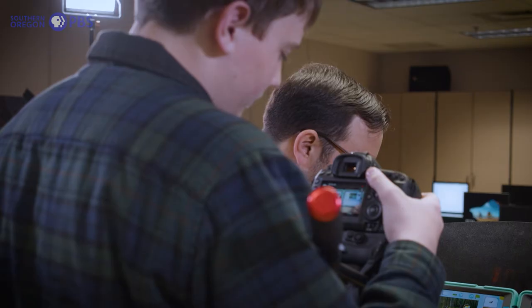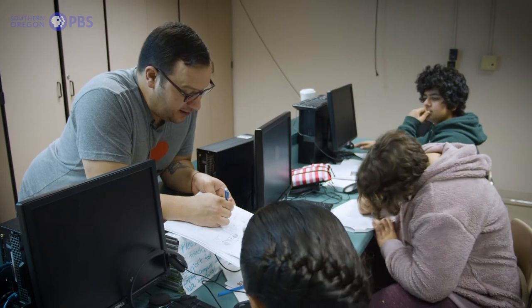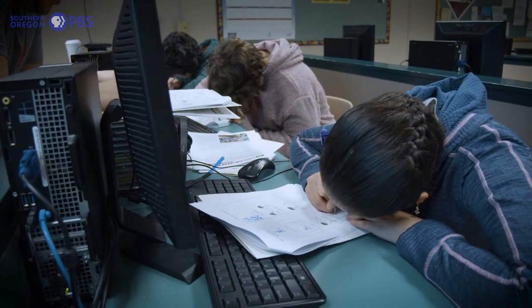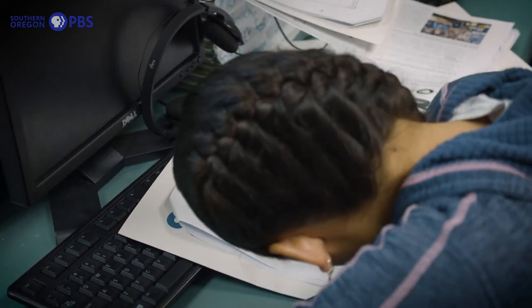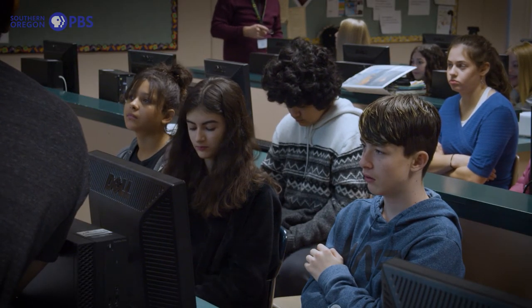The kind of students that student reporting labs are looking for are students who like video cameras and journalism, are interested in the news, and are also interested in the art of putting together video clips into a digital story that is impactful for themselves and their community. We're looking for students who are not only hard workers with academic success, but are ready to take the next step to show their community, their parents, their teachers, that they're ready for an industry-level experience.